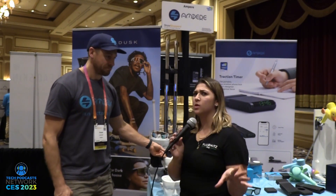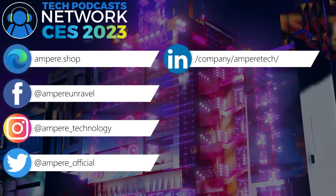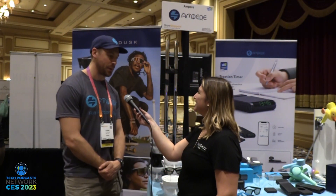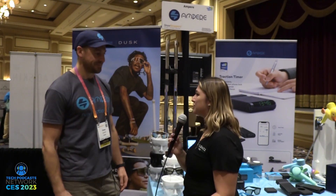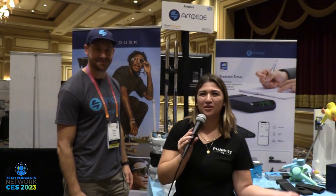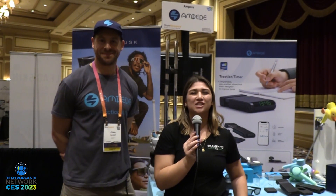If our viewers wanted to find out more about your products, where can they go? The best place is Ampere.shop — A-M-P-E-R-E dot S-H-O-P. We hope you can find us all sorts of places. Follow our newsletter and our social media — if you search for Ampere, I think you can find us. Thank you so much, Chase, for speaking with me and talking about your products. For continuing CES 2023 coverage, stay tuned to PlugHeadsLive.com/CES.